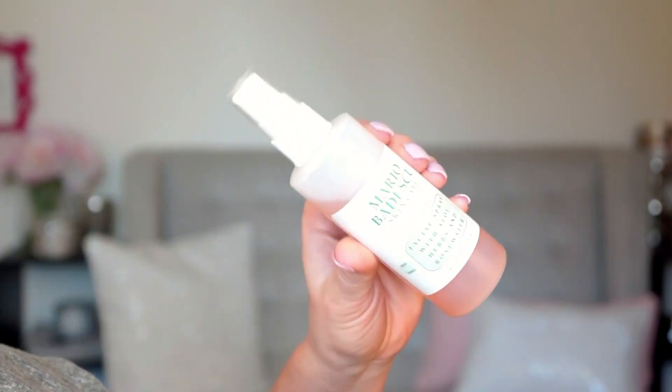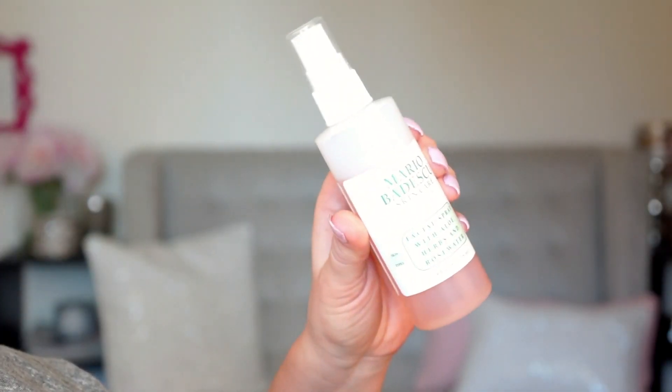My last summertime makeup tip to make yourself look refreshed again is to use a hydrating spray. You can use a setting spray or a MAC Fix Plus, but my favorite is this Mario Badescu facial spray with rose water. This is hydrating and it smells amazing. You can spray it in your hair if you want. Spray it over your face and then use your clean hands or a beauty blender to press it in, and your makeup will look refreshed. Not only that, but it feels so good in the dead of summer. It's only like $7.99 at Ulta, so you can't beat it.